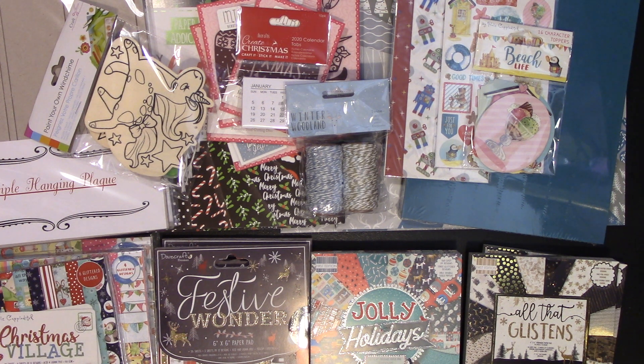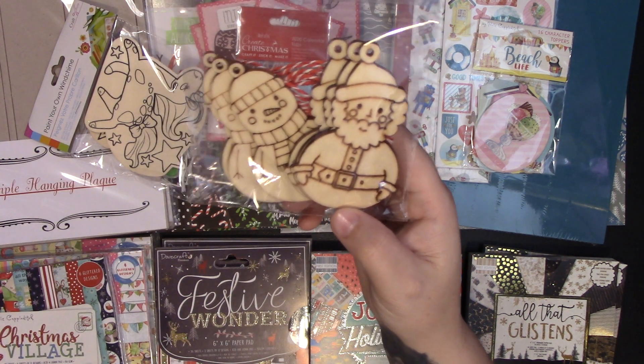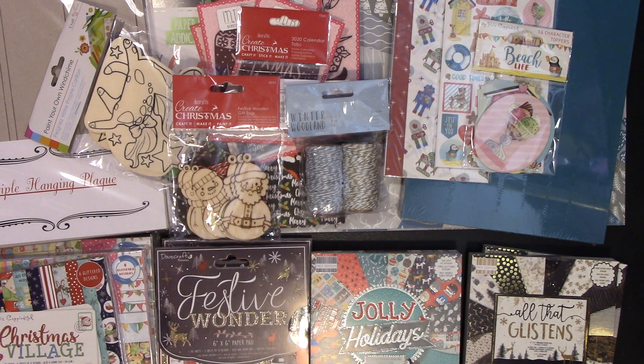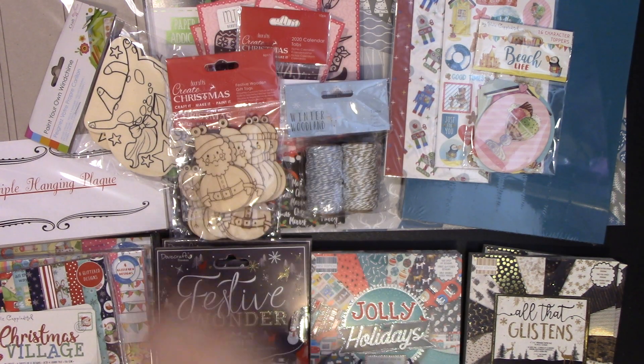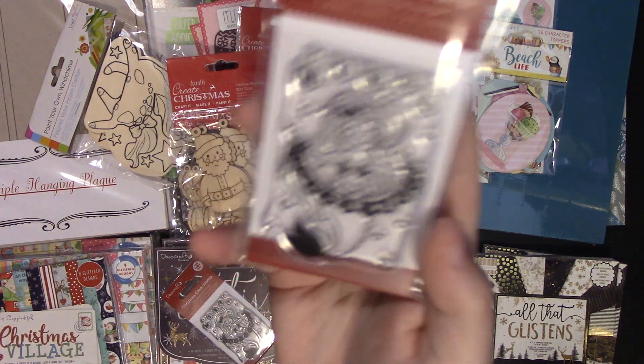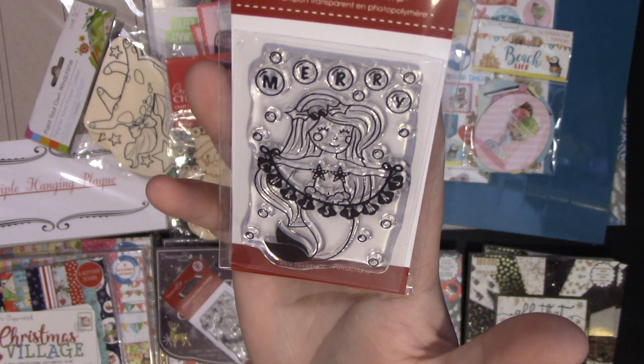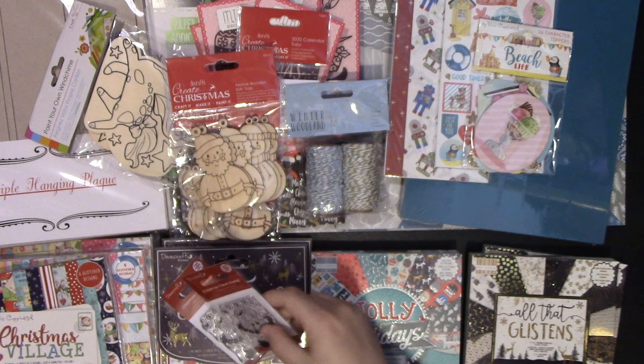I then bought two packets of these colour-in decorations. I thought it's something good I could do with the children, and I bought two so I could share them with friends so they can do them with their kids as well. I also bought a mermaid stamp — I bought two because I'm going to send one to Rhonda, she's mermaid mad. It's just a Merry Christmas mermaid stamp.